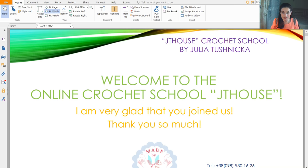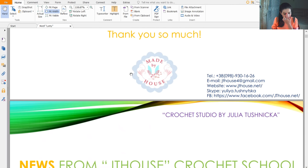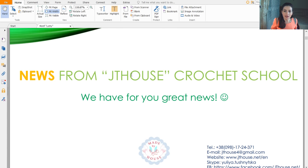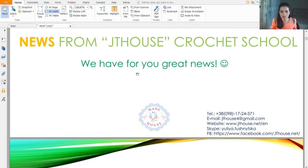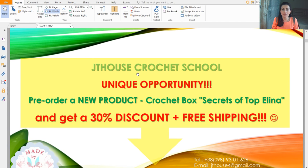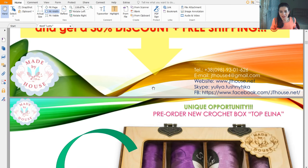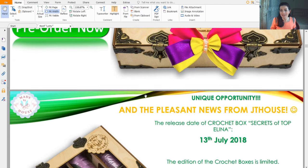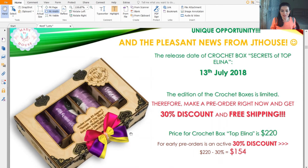News from Jetty House Crochet School — today I want to present my unique product. We just opened pre-orders. You can pre-order this new product — it is the Crochet Box: Secrets of Topelina. Pre-orders come with a 30% discount and free shipping. From today you can pre-order it.